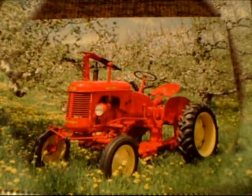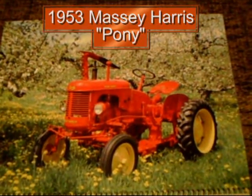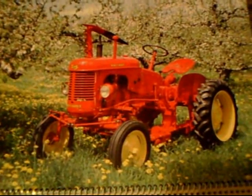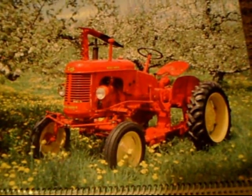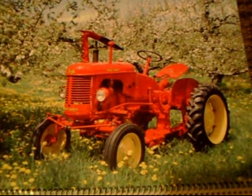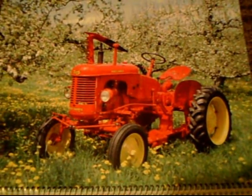Next, we have the 1950 Massey Harris Pony. This is a really cool looking tractor — it even looks like a little pony. They were popular because they were strong and manufactured with small chores in mind. Pretty neat.